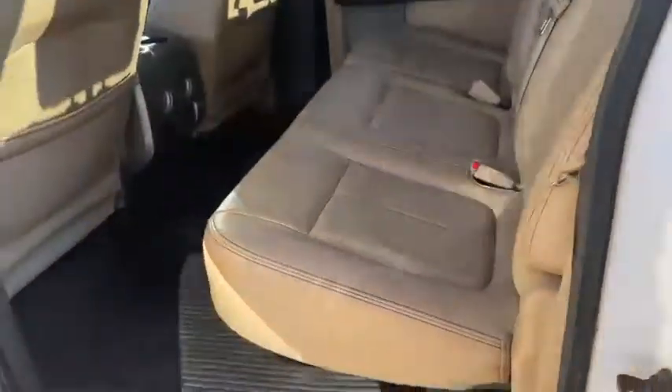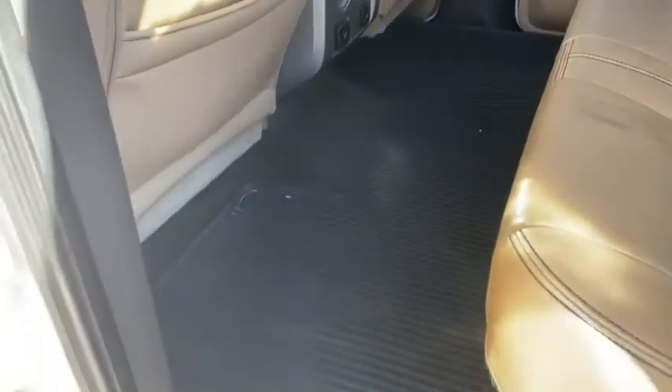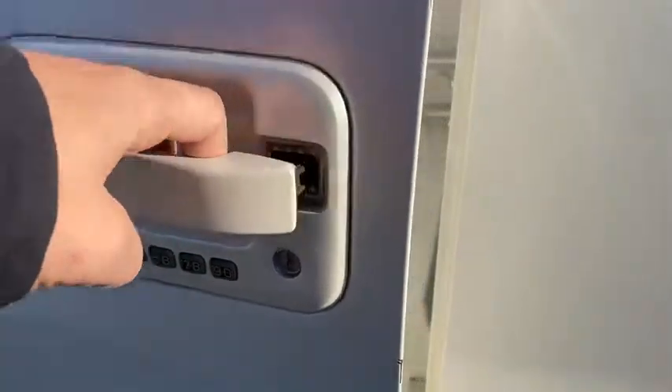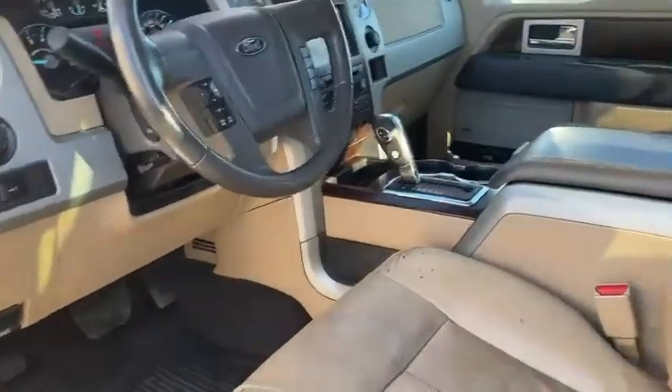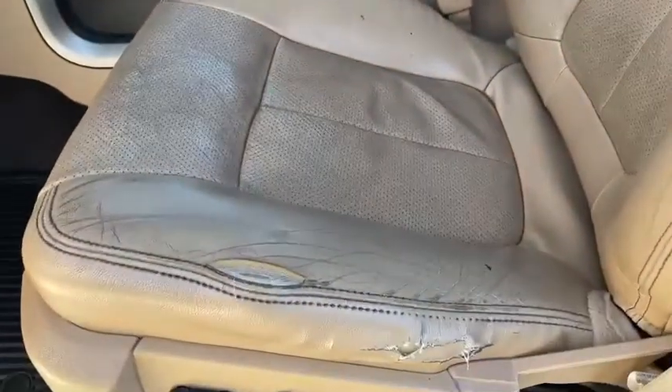Back seats pretty much like new. WeatherTech floor mats. The only thing is, this door handle is broke — doesn't unlatch for some reason. Seat's a little messed up on the driver's seat. Passenger seat's good.